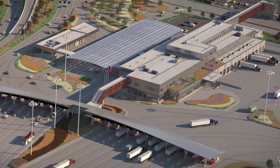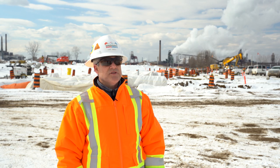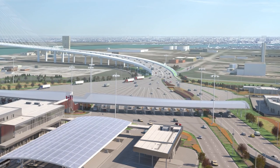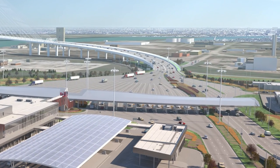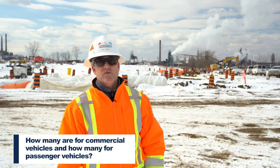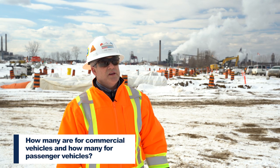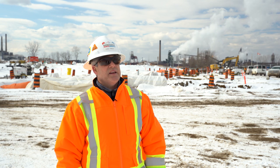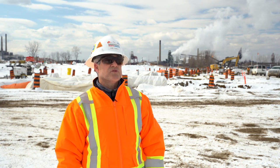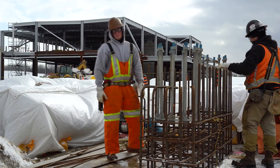As travelers descend down from the bridge, they'll enter the inspection area, get processed by CBSA, and will gain entry into Canada. There are 12 inspection lanes dedicated to passenger vehicles and 12 lanes dedicated to commercial vehicles, but there's also room for a future expansion of about five commercial lanes.